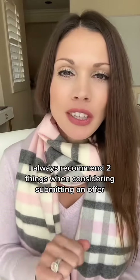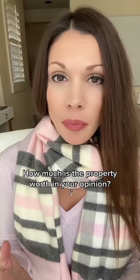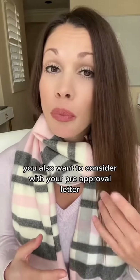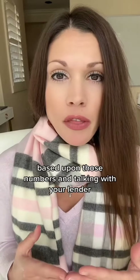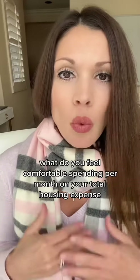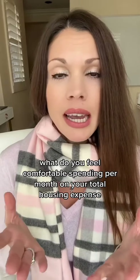I always recommend two things when considering submitting an offer: how much is the property worth in your opinion, and how much can you afford? You also want to consider your pre-approval letter, and based on those numbers and talking with your lender, what do you feel comfortable spending per month on your total housing expense?